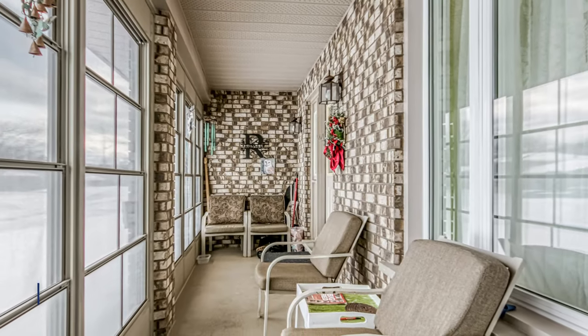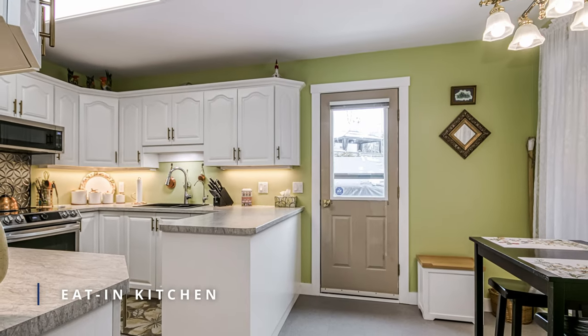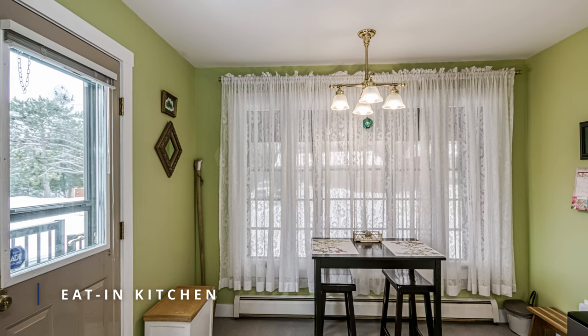The chic and cozy sunroom provides additional living space during the warmer months. The eat-in kitchen features oak cabinets, a built-in dishwasher and plenty of space for family meals.